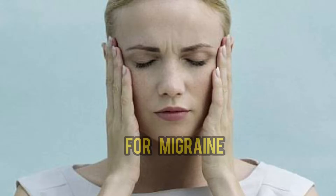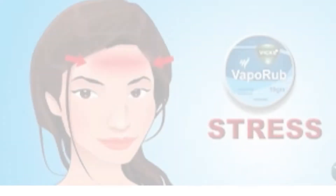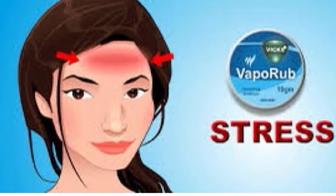Vicks VaporRub for migraine pain. If you are having a migraine pain, you can apply Vicks VaporRub, massage it on your forehead, and in a while your pain will get vanished.